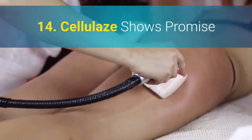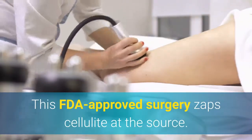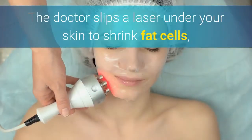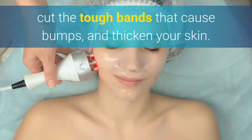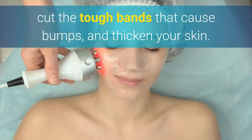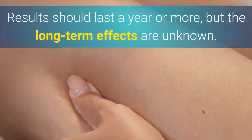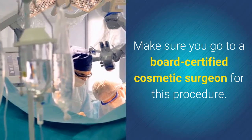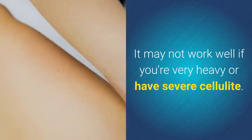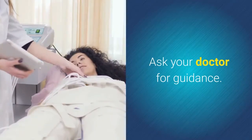14. Cellulase Shows Promise. This FDA-approved surgery zaps cellulite at the source. The doctor slips a laser under your skin to shrink fat cells, cut the tough bands that cause bumps, and thicken your skin. Results should last a year or more, but the long-term effects are unknown. Make sure you go to a board-certified cosmetic surgeon for this procedure. It may not work well if you're very heavy or have severe cellulite. Ask your doctor for guidance.